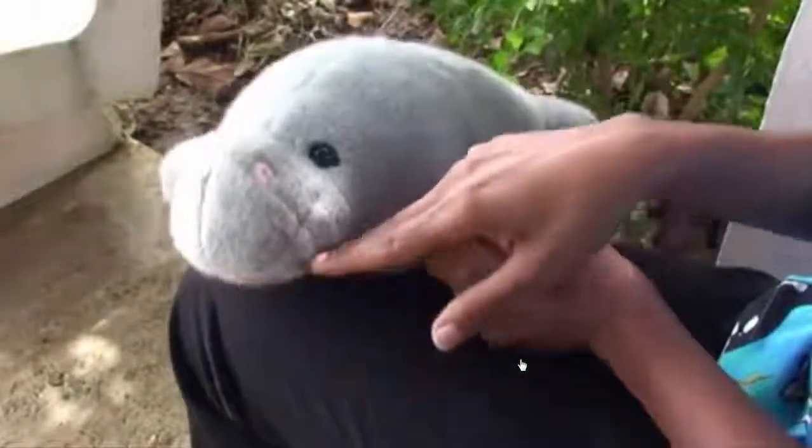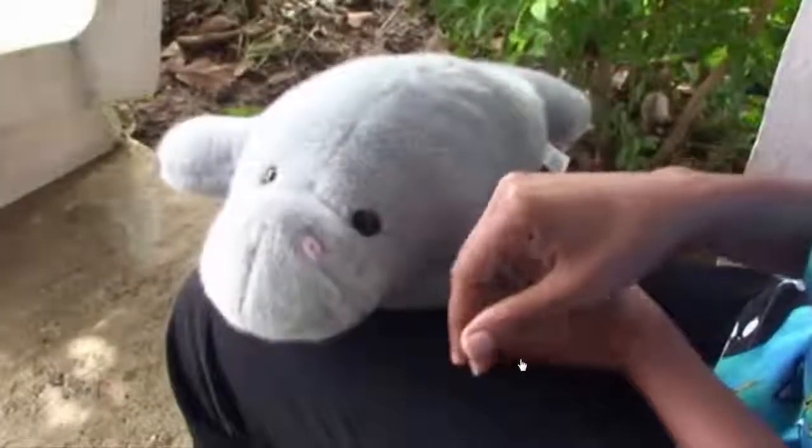There are two subspecies of the West Indian manatee: the Florida manatee and the Antillean manatee. The Antillean manatee is found in Trinidad, in the Nariva Swamp in Trinidad waters. In the mouth, they have what are known as marching molars, which are continuously replaced.